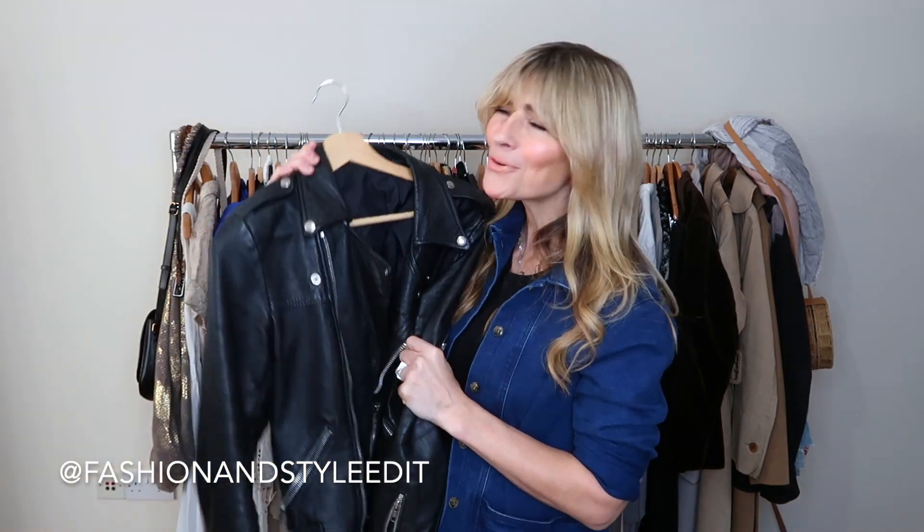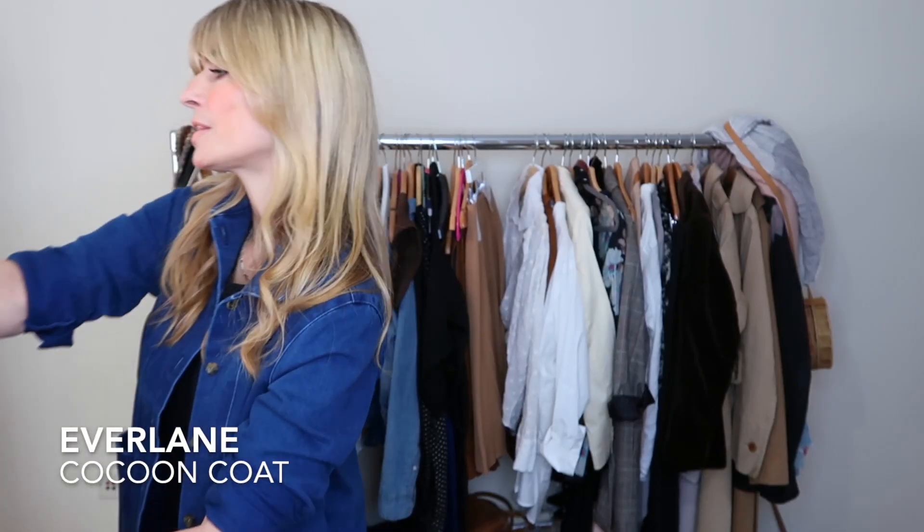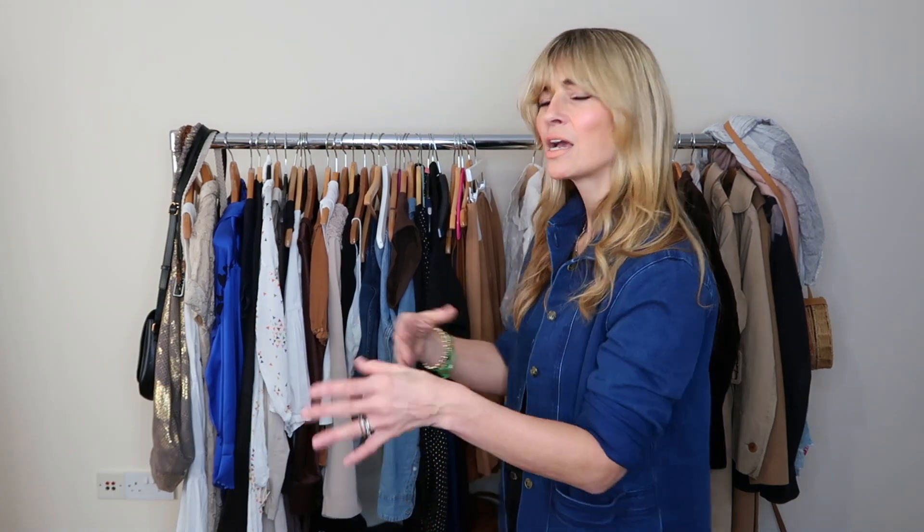I'd probably style the denim jacket with this giant stole from Everlane — I love this cider color — layered to keep me super toasty around the neck. My leather jacket gets an awful lot of outings, sometimes on a daily basis — you'll have seen it all over my Instagram. That's great for when I need to be a little bit smarter or if I'm going to meetings, rather than reaching for the denim jacket.